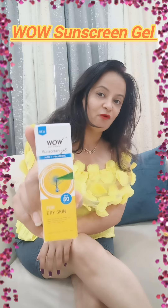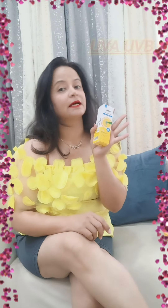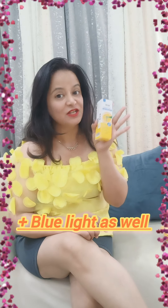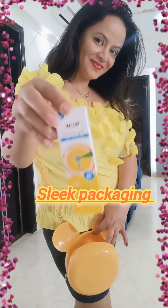carry my best sunscreen, which is WOW Sunscreen. This is super mild, it does not leave white cast, and it has UVA and UVB protection plus blue light protection as well. It has quick absorption and is water resistant up to two hours. It comes in a very sleek and sturdy packaging which you can carry in your purse as well.